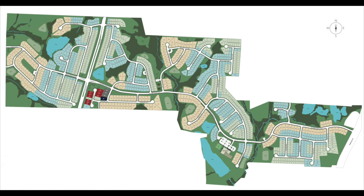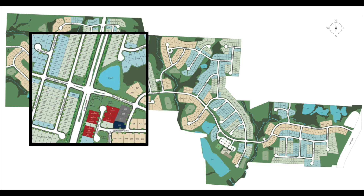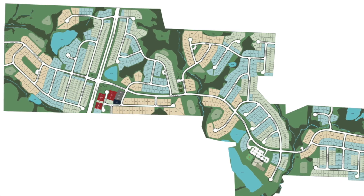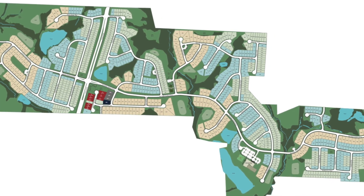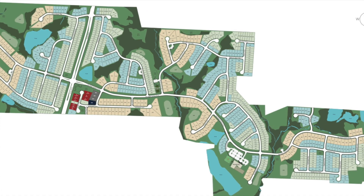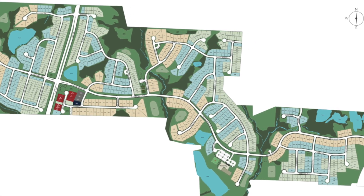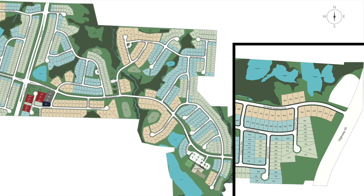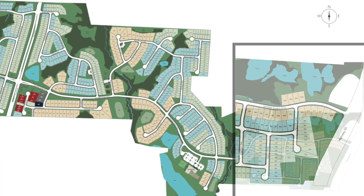I'd like to take a minute and talk about the site plan. If you've been out to our site, you may have noticed that most of our development activity has been focused around Purfoy Road, but this is quite a large project. There's going to be 800 lots and we're going to stretch from Purfoy Road all the way over to Highway 55 to our east, with a connection out to Highway 55 eventually, but it takes us several years to build that far away.